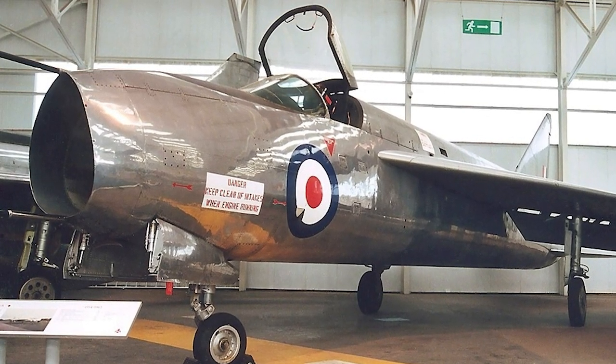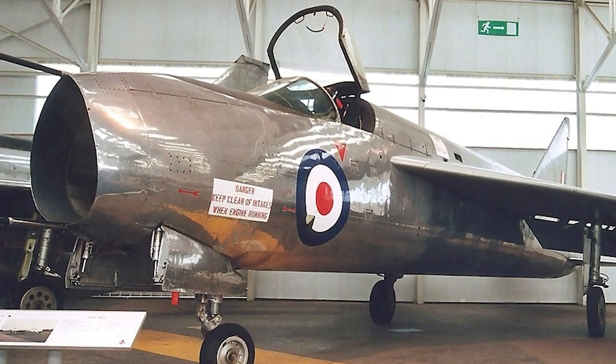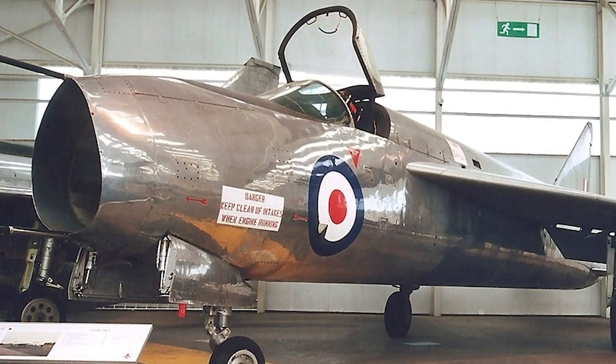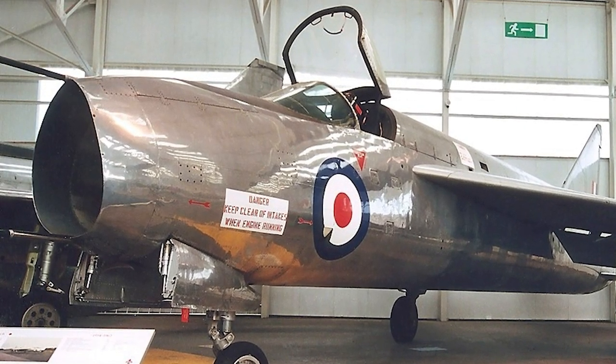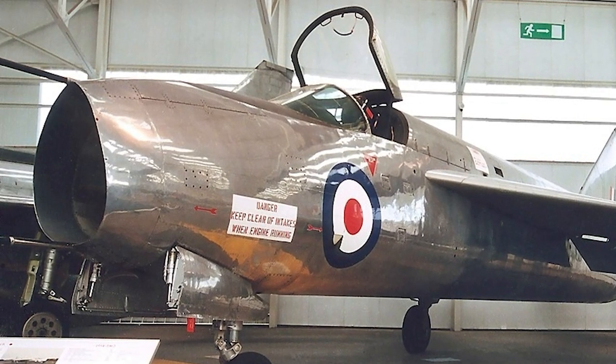One week later, the prototype officially reached supersonic speed for the first time. The prototype had actually reached Mach 1.1 on its first flight, but due to an error with the Mach meter, this was not discovered until later. In May 1956, the P-1 was named the Lightning.